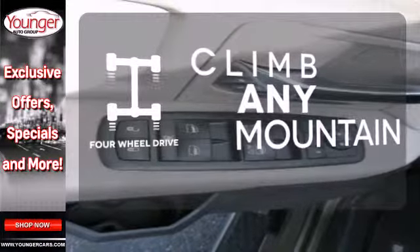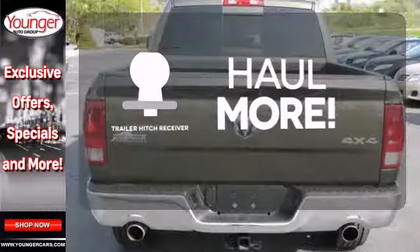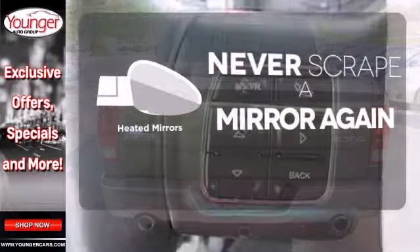Climb any mountain — this vehicle has four-wheel drive. Whether for work or play, the trailer hitch receiver has you ready for anything. Heated mirrors mean never worrying about ice obstructing your view.